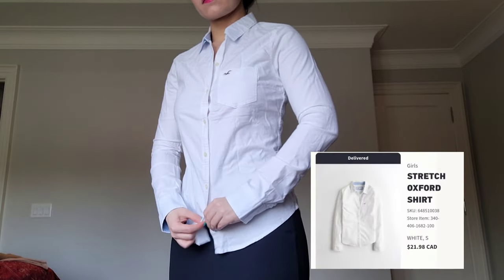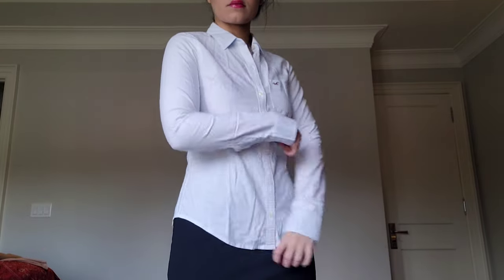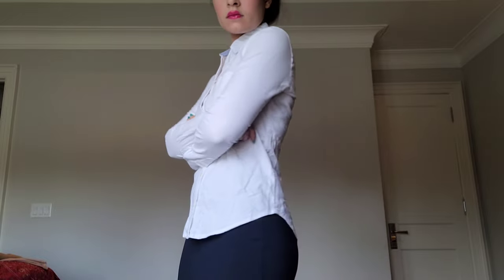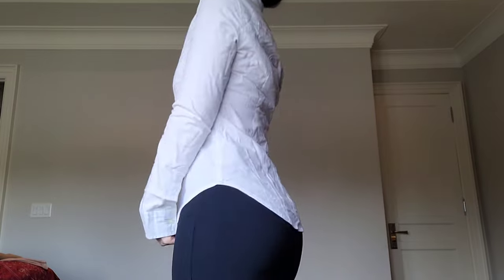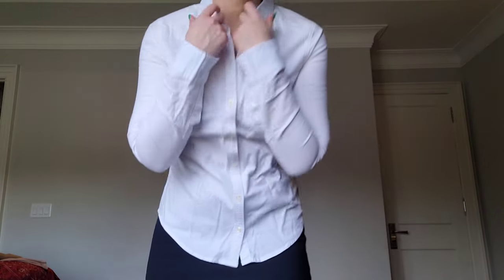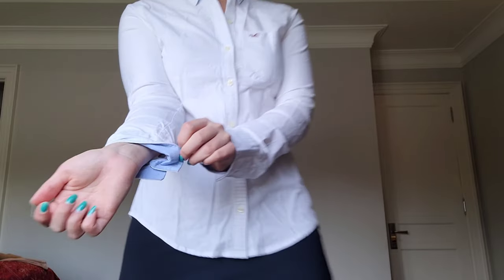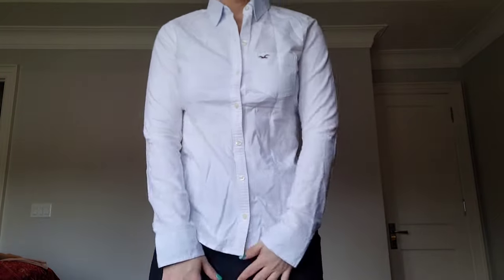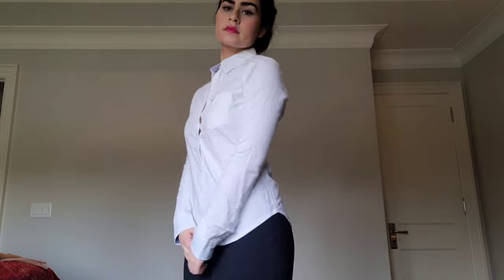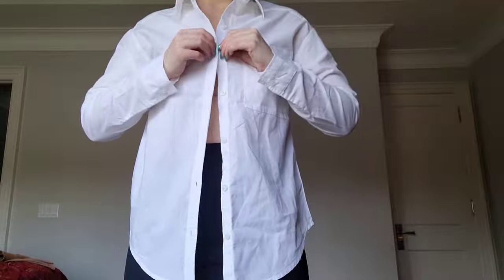Then I picked up some white button-down shirts, like this one — I didn't iron it yet so it looks wrinkly, but the fit is nice. I like how fitted it is; I prefer fitted tops over baggy, oversized ones. This one has a blue lining on the inside. I think I'll keep it because it was just $20.